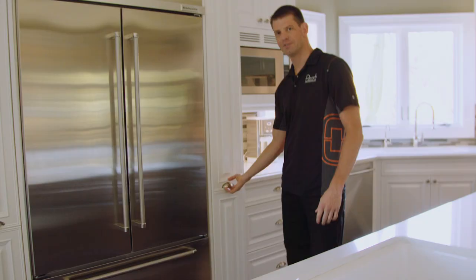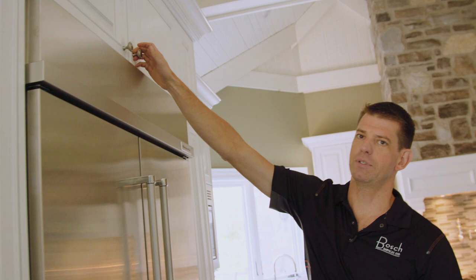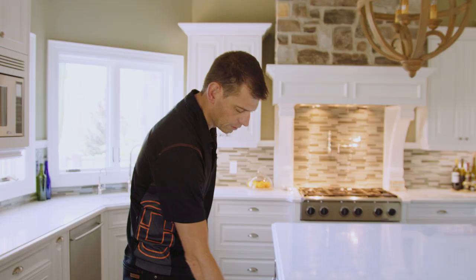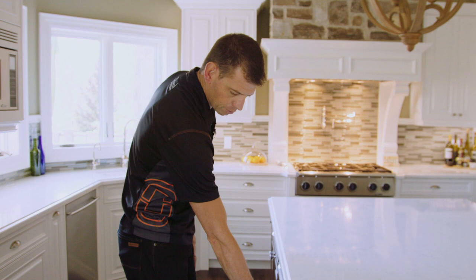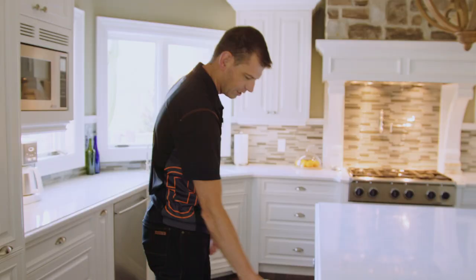Inside the fridge, both left and right side are pullouts. Instead of hinged cabinets, we have pullouts up here. There's a full depth cabinet above the fridge, and more pullouts as well. We also have a double bin garbage pullout — one for garbage and one for recycling. Lots of drawers throughout.